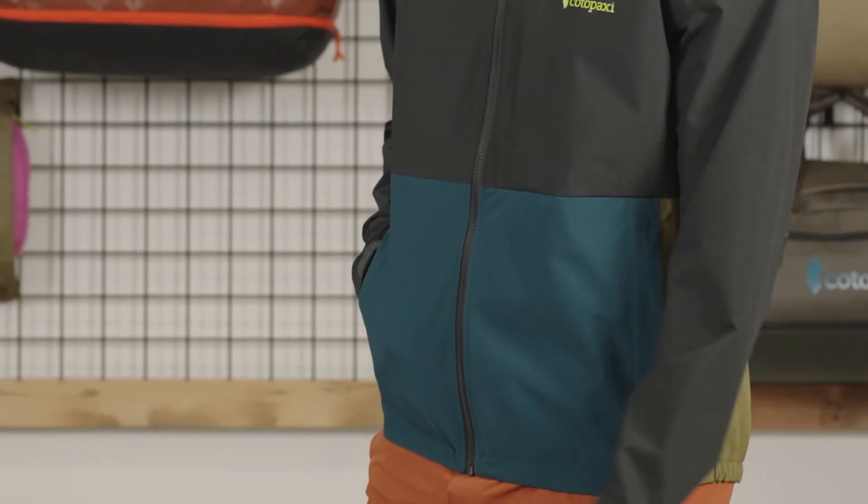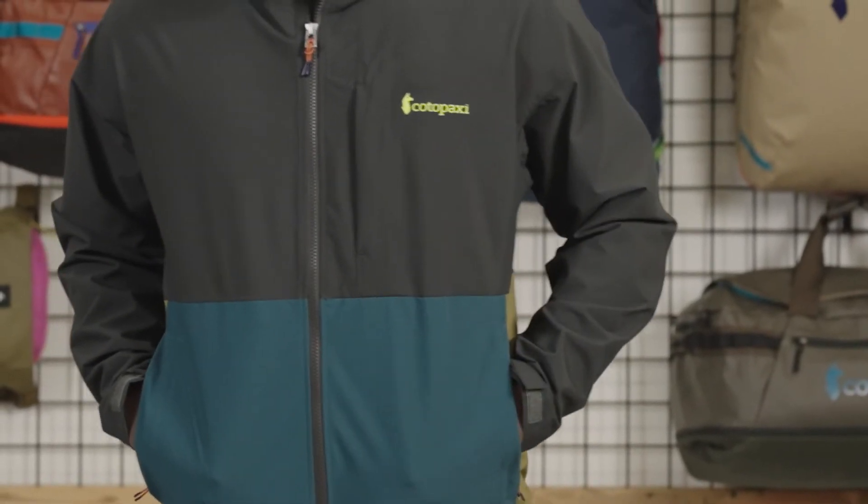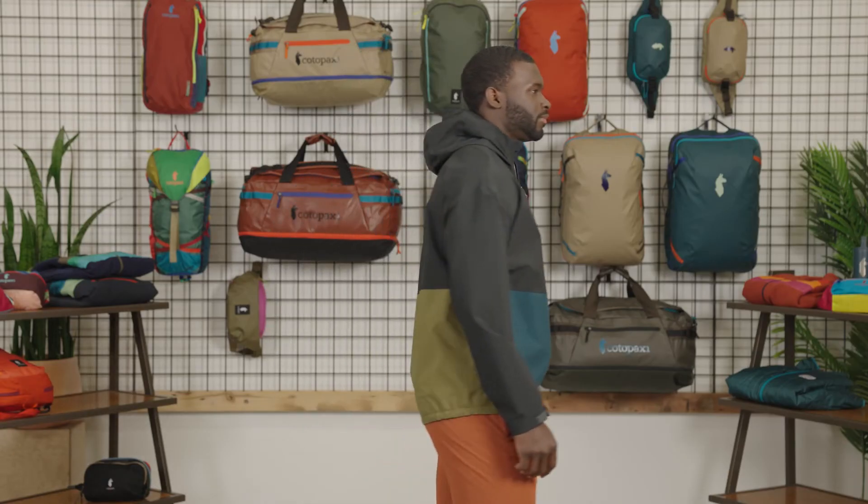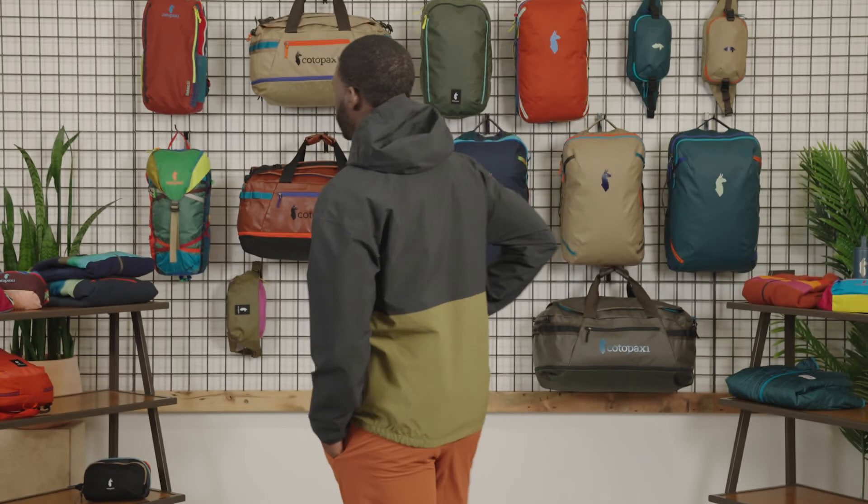The Cielo Rain Jacket comes in sizes small through double extra large. Kirk is six feet tall and wearing size medium. Wherever you go, stay protected from the elements in Cielo.